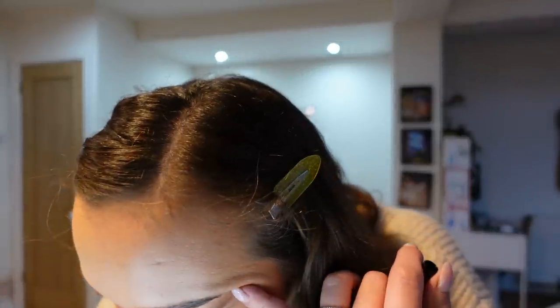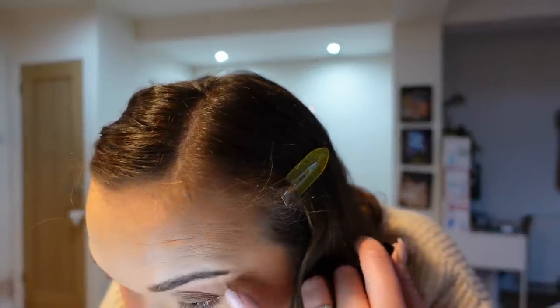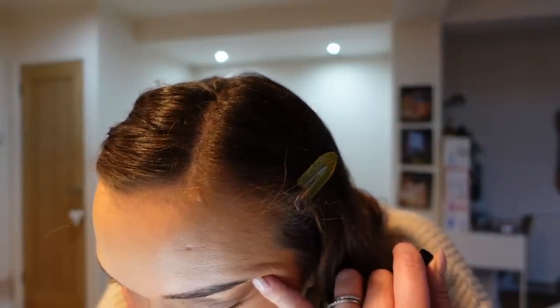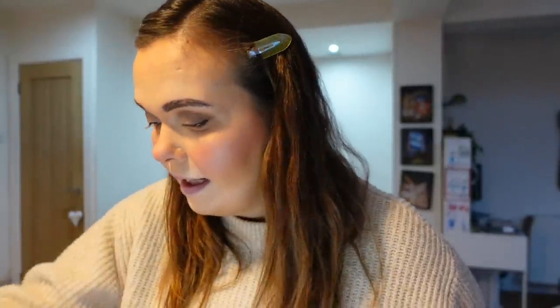Now I'm lining with the NYX Epic Ink Liner in black. It's a quite nude look so nothing too crazy — I'm gently focusing on the outer corner, not lining the inner corner, and tapering it off about two-thirds of the way across. It just adds a bit more definition. My best advice is to do little strokes rather than one big full line, because that's so hard. Go lightly and you can always fill in.